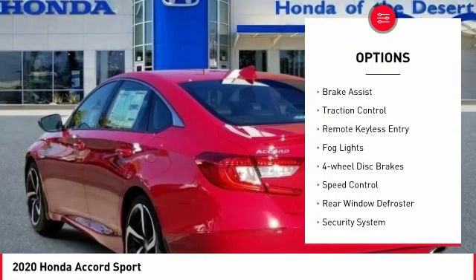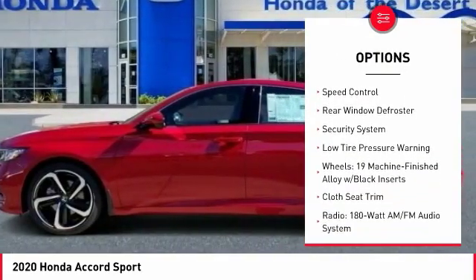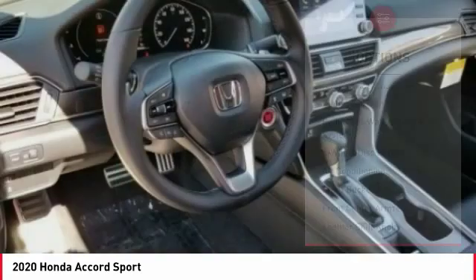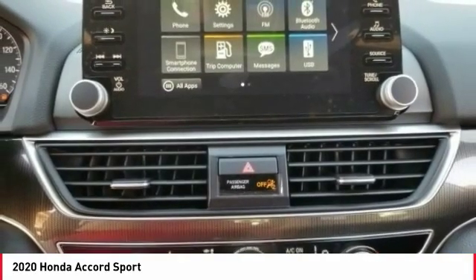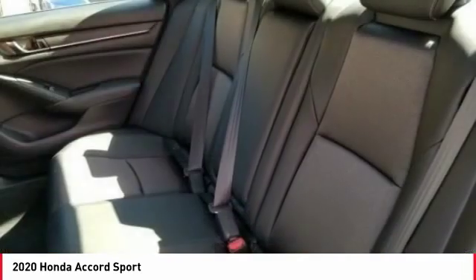Electronic stability control, brake assist, traction control, remote keyless entry, fog lights, four-wheel disc brakes, speed control, rear window defroster, security system, low tire pressure warning. Wouldn't you look great in this vehicle? Stop in today and see for yourself.